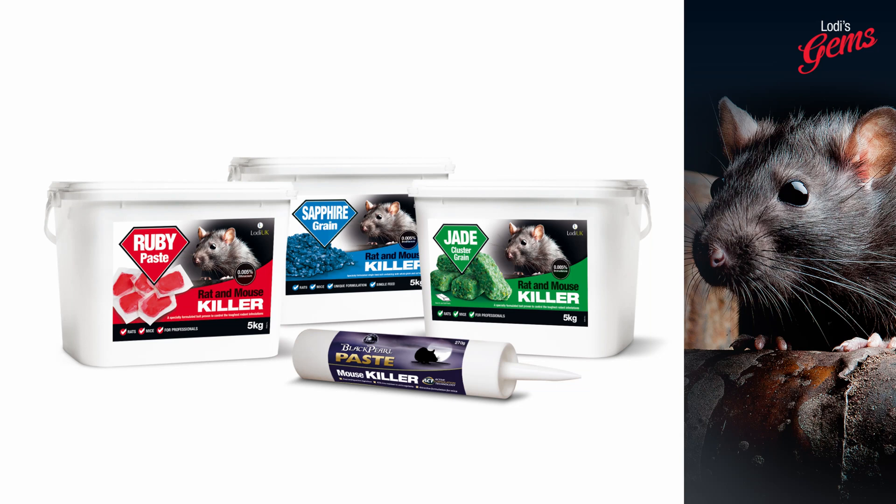Loader UK offer a class-leading range of rodenticides in the Gem range — Ruby, Jade and Sapphire. These are available in all formulations: block, whole wheat and pasta. Specifically for mice there is a product called Black Pearl. This is alpha-chloralose, a very good active ingredient for controlling mice.